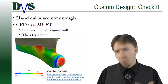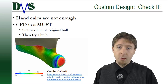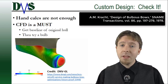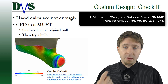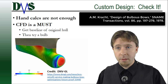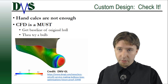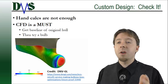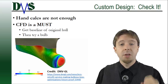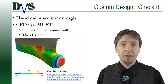How do you design the right bulbous bow? We start with some hand calculations. There's a 1978 paper by Mr. Kracht that is one of the most comprehensive instructions for this — I'll include the reference in the description below. But this is just a preliminary estimate. With the advantages of modern computing technology, you really want a CFD analysis to truly optimize that bulb and make sure you have a good shape.